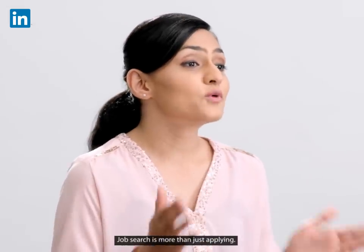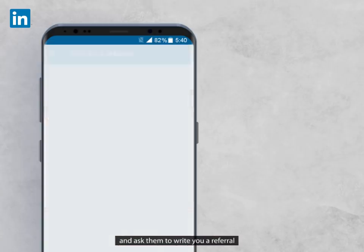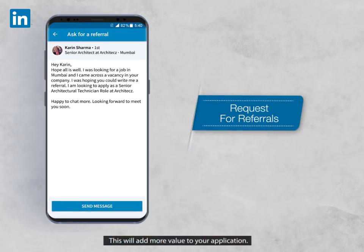Job search is more than just applying. Check for connections that work in the same company and ask them to write you a referral. This will add more value to your application.